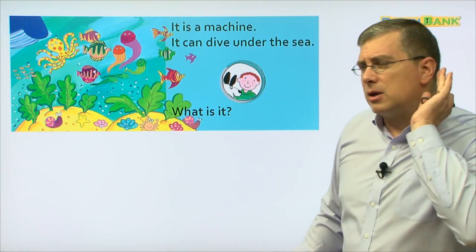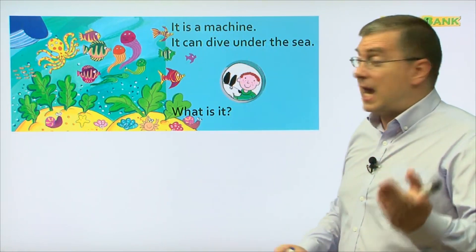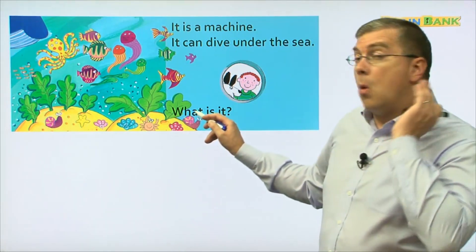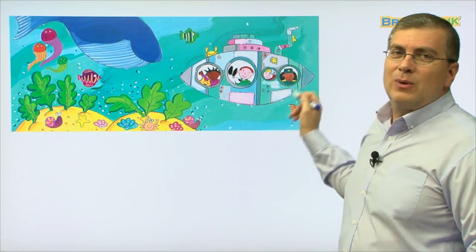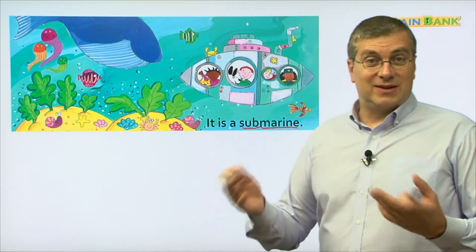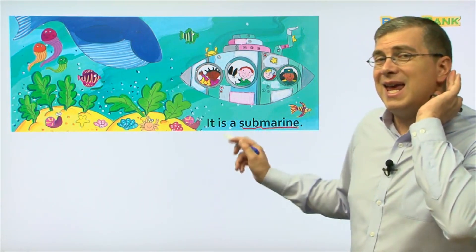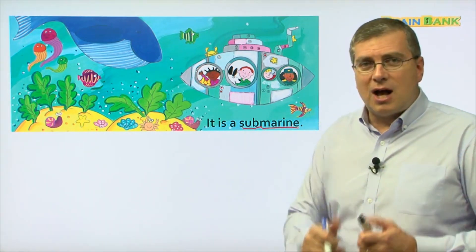Can you read by yourself? Let me hear you. It is a machine. It can dive under the sea. What is it? We saw this before. It is a submarine. Submarine — that's the name of our book: Submarines and Other Machines. This is one machine. It is a submarine. Can you read it? It is a submarine. Good job.